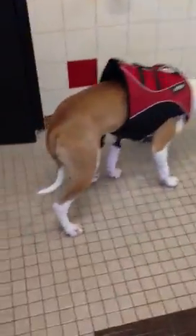It might be because he's a little nervous — hence the tucked tail.